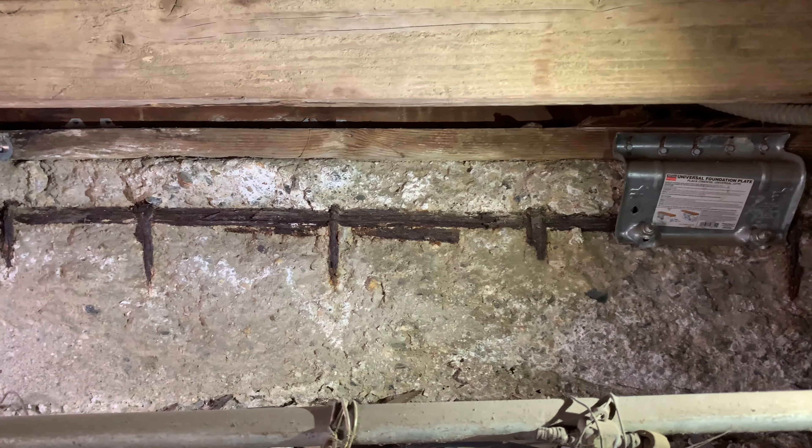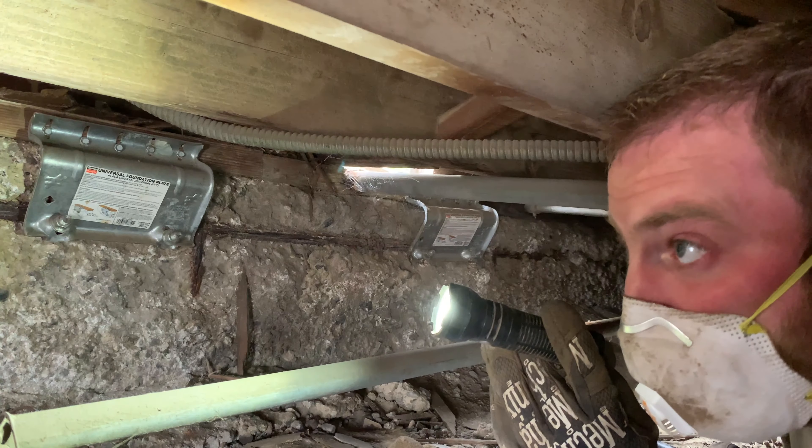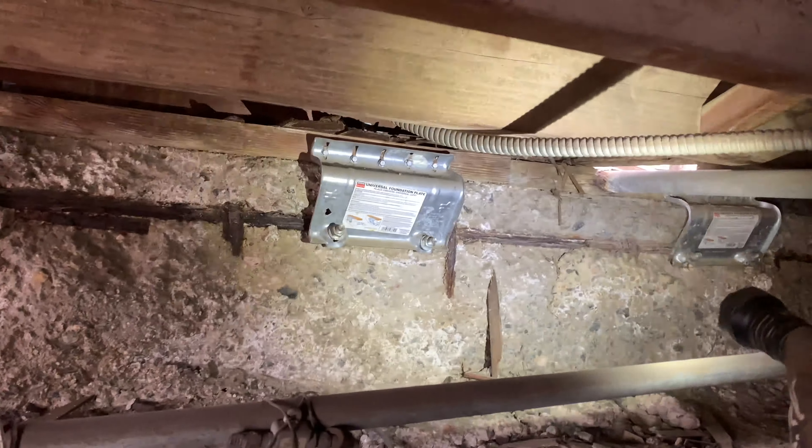As you can see, it's not in the greatest shape — it is falling apart. At this point, this foundation in this portion just needs to be replaced with a new concrete stem wall and footing.